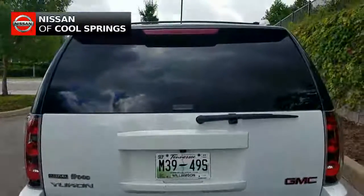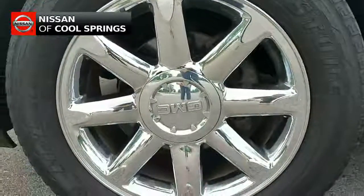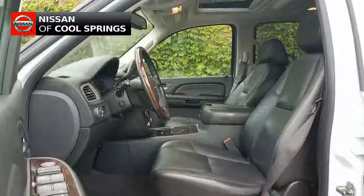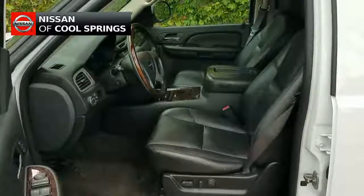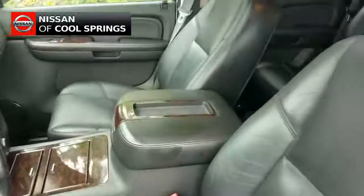We're going to start with some of the external features, such as those chrome plated alloy wheels, along with your sunroof power moonroof, and of course a full tow package.